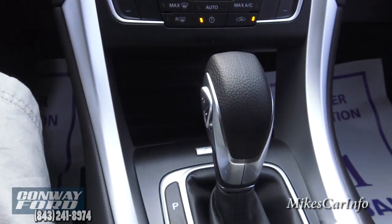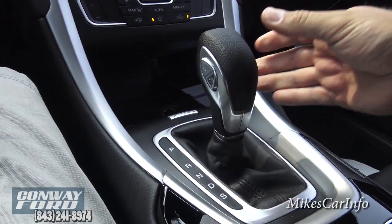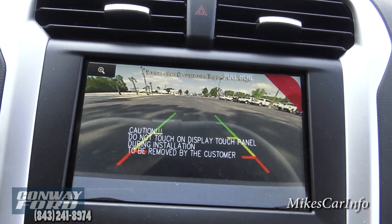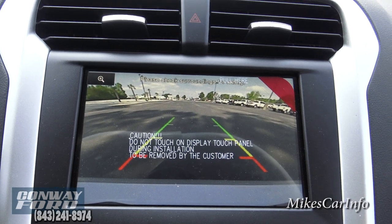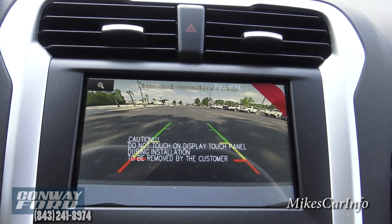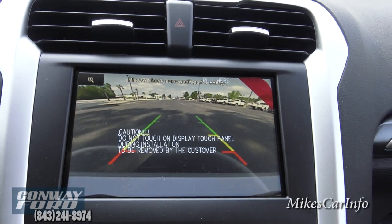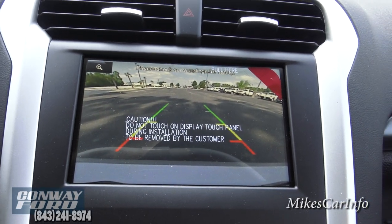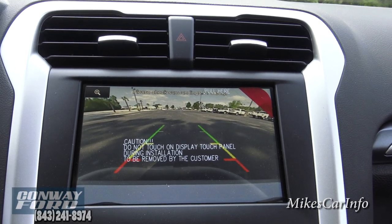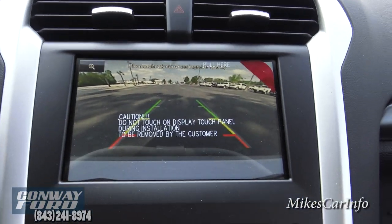Here's the shifter. I'll put it in reverse to show you the backup camera. It's a really clear image — slightly distorted because it uses a wide-angle lens to give you the largest possible view behind the vehicle. The lines on the screen show an estimated trajectory of the vehicle as you're backing up.